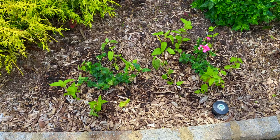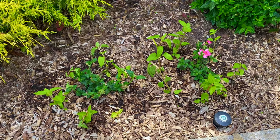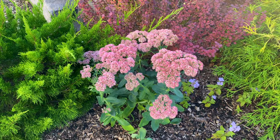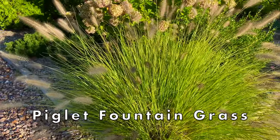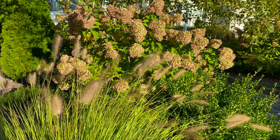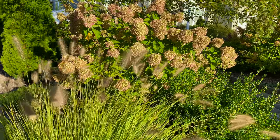On the other side of the same center bed I did the exact same thing, and the Autumn Fire looks great. This piglet grass is so pretty. I love the way it looks with the Little Lime hydrangeas and the Winter Gem boxwood.